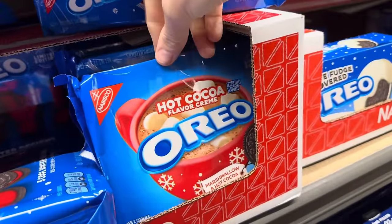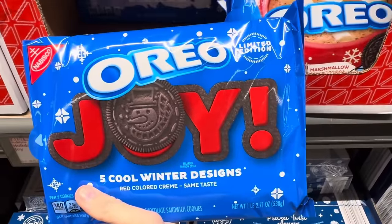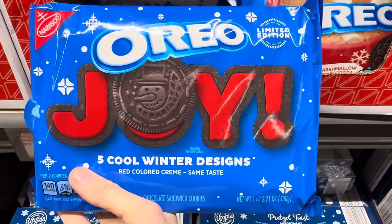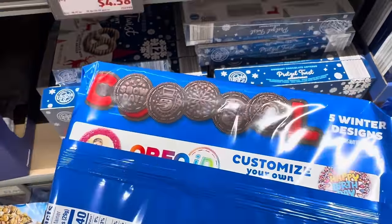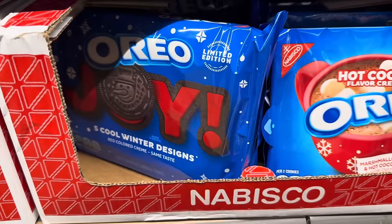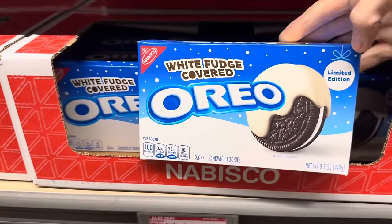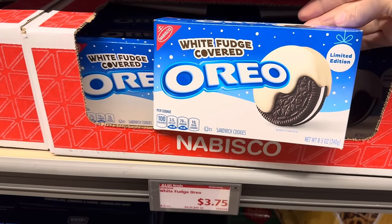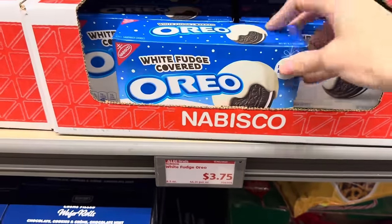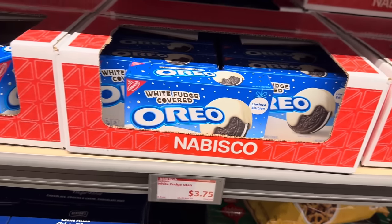Of course they brought in the hot cocoa flavored Oreos — marshmallow and hot cocoa. I've heard mixed reviews on it; I would still love to know your thoughts. $4.58 for the pack. You can also do the one with the red frosting in it — five cool winter designs: snowman, snow day, snowflake, mittens, and the penguin. $5.48. You get a lot more for your money with the red frosting Oreo. Fudge-covered Oreos — limited edition, about 12 cookies, $3.75. That would do best in a stocking.